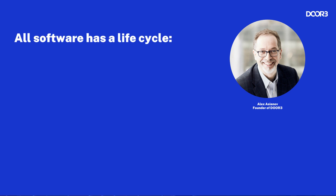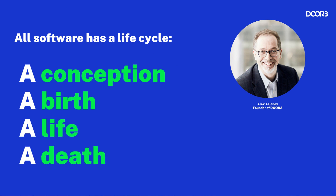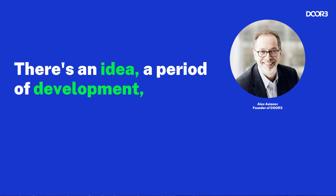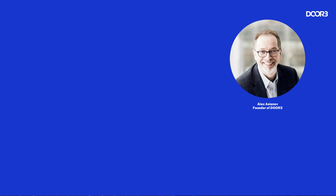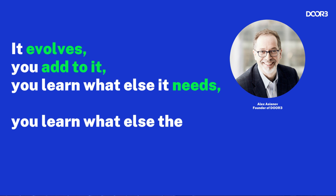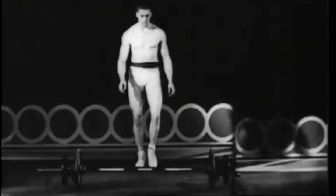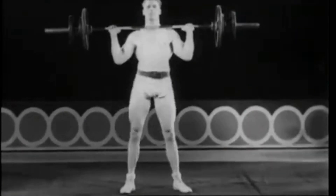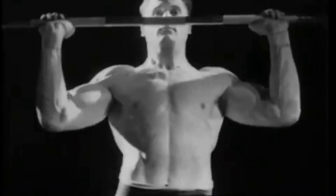All software has a life cycle. It has a conception, a birth, a life, and a death. There's an idea, a period of development — gestation, so to speak. And then the thing is born into the world and it evolves. You add to it, you learn what else it needs, you learn what else the world needs from it, and it grows. Eventually, a piece of software will hit its prime era, where it's at its most capable for what it's designed to do. But once the aging process begins, that narrative starts to change.